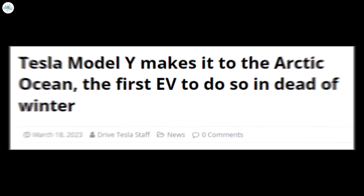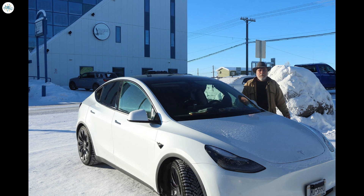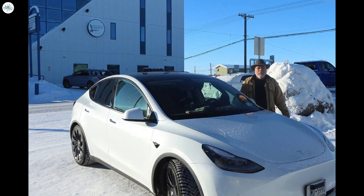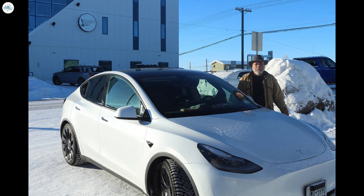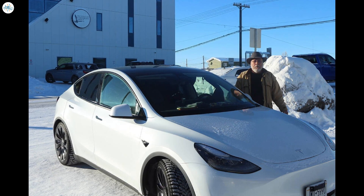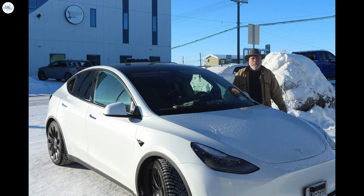Moving to the last update: Tesla Model Y makes it to the Arctic Ocean — the first EV to do so in the dead of winter. Jonathan Zoze, an aspiring filmmaker, has become the first person to drive an electric vehicle to the Arctic Ocean in minus-40-degree Fahrenheit temperatures of an Arctic winter — and he did it in a Tesla Model Y. Zoze documented his journey driving through Canada to Tuktoyaktuk, relying on the help of strangers to plug in the vehicle once charging stations became harder to find.